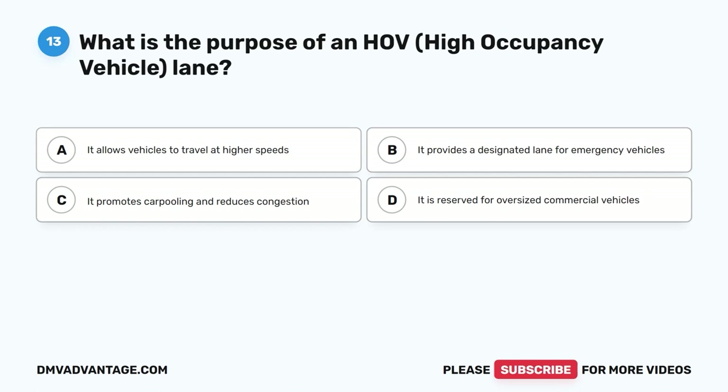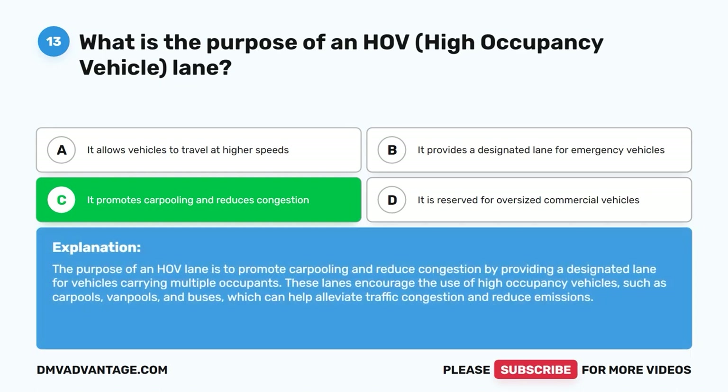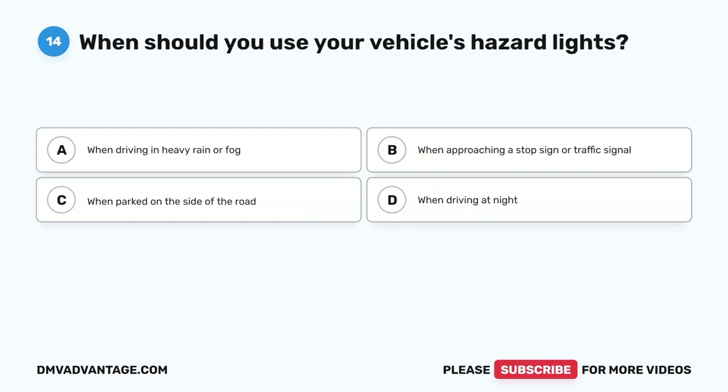Question 13: What is the purpose of an HOV (high occupancy vehicle) lane? A. It allows vehicles to travel at higher speeds. B. It provides a designated lane for emergency vehicles. C. It promotes carpooling and reduces congestion. D. It is reserved for oversized commercial vehicles. The correct answer is C. The purpose of an HOV lane is to promote carpooling and reduce congestion by providing a designated lane for vehicles carrying multiple occupants. These lanes encourage the use of high-occupancy vehicles such as carpools, van pools, and buses, which can help alleviate traffic congestion and reduce emissions.